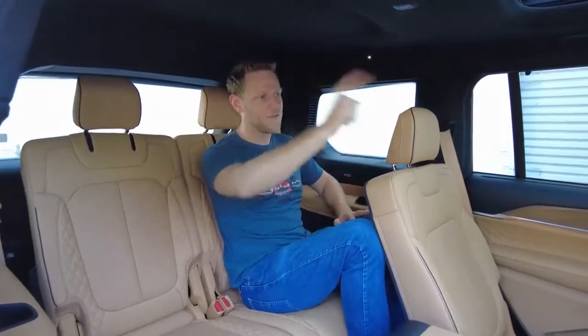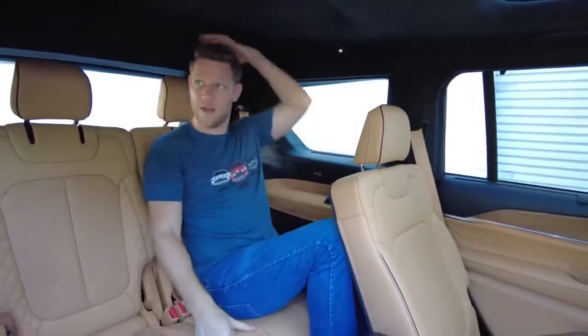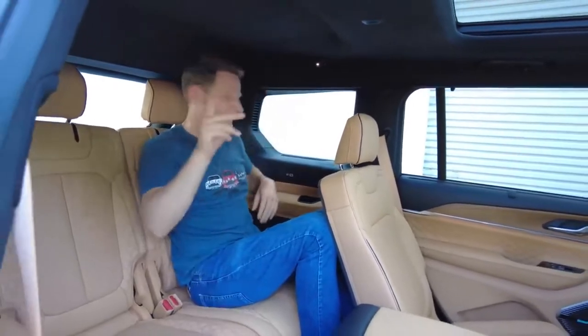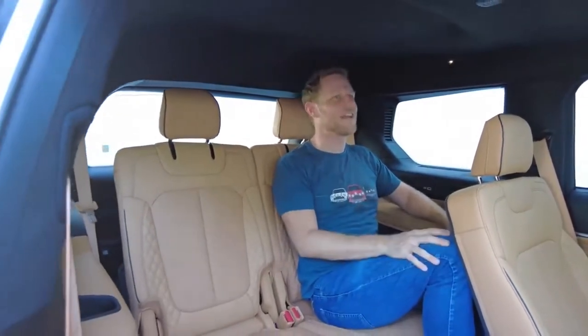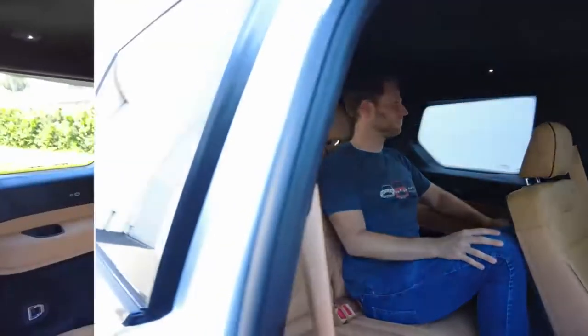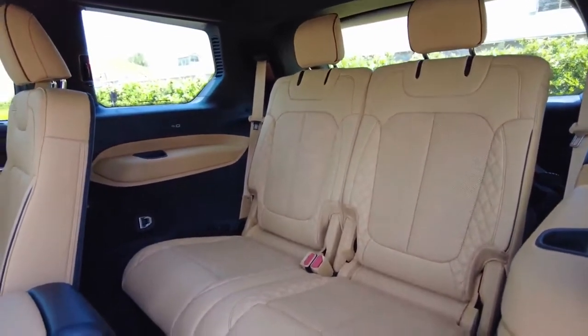A third row. With the front and second row seats set for my ideal position, knee room is a little bit tight, but headroom — I've got great clearance. And this is genuinely soft; my elbow is very happy. You've got USB-C and A ports right here, plus a cup holder. Although I haven't figured out a way to angle these seat backs or get a little bit more recline. After further investigation, the third row seats don't recline. Bummer.